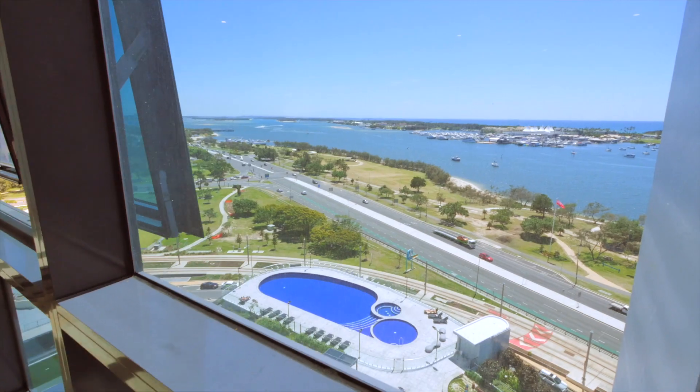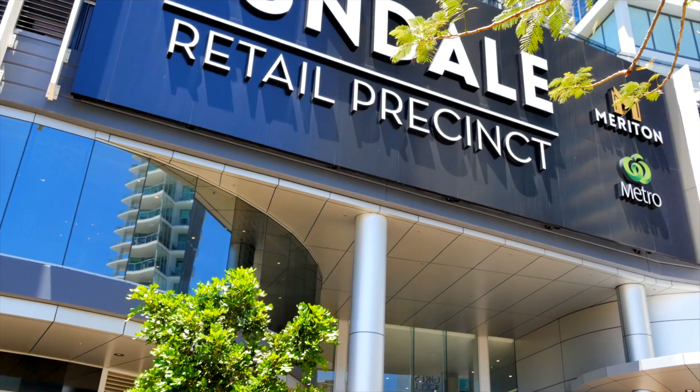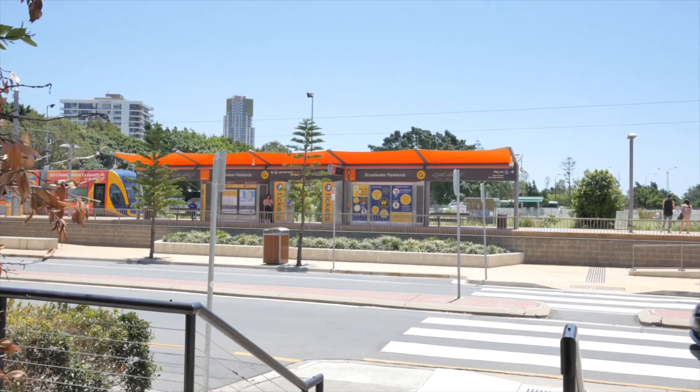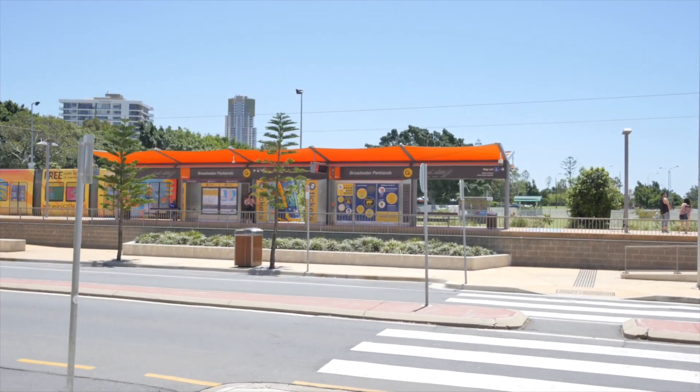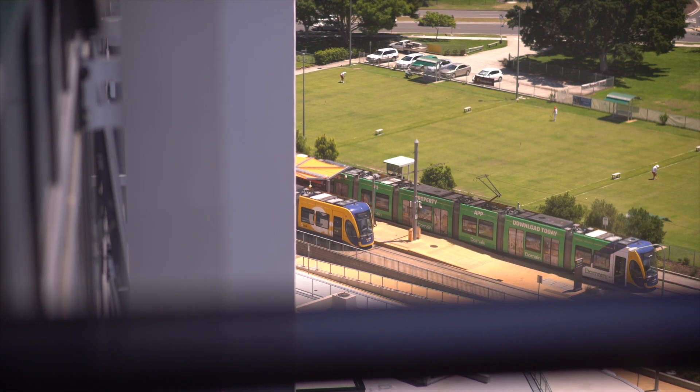The Meryton Tower also features an on-site Woolworths supermarket, restaurants, pharmacy, and a medical centre. On your doorstep is the light rail service, allowing you easy access to the Gold Coast and the up-and-coming Commonwealth Games in 2018.